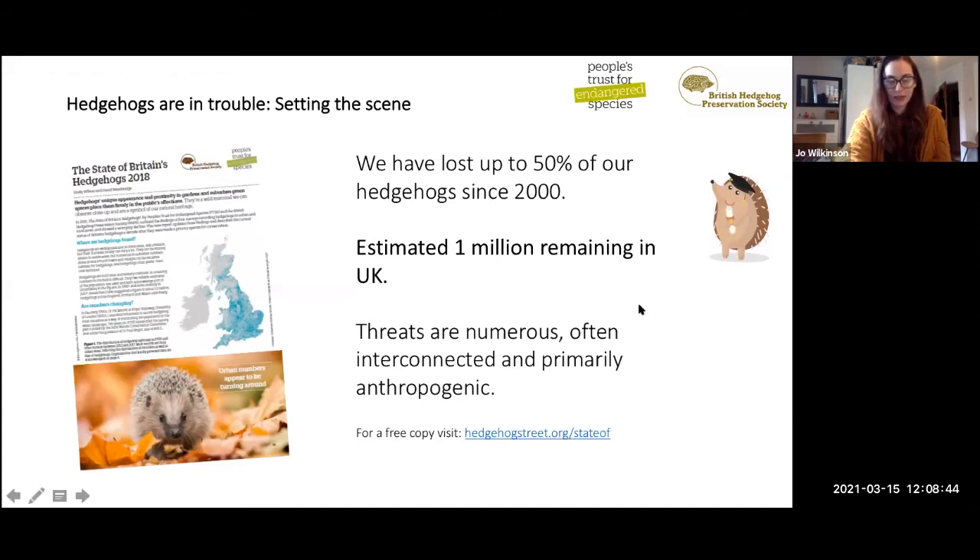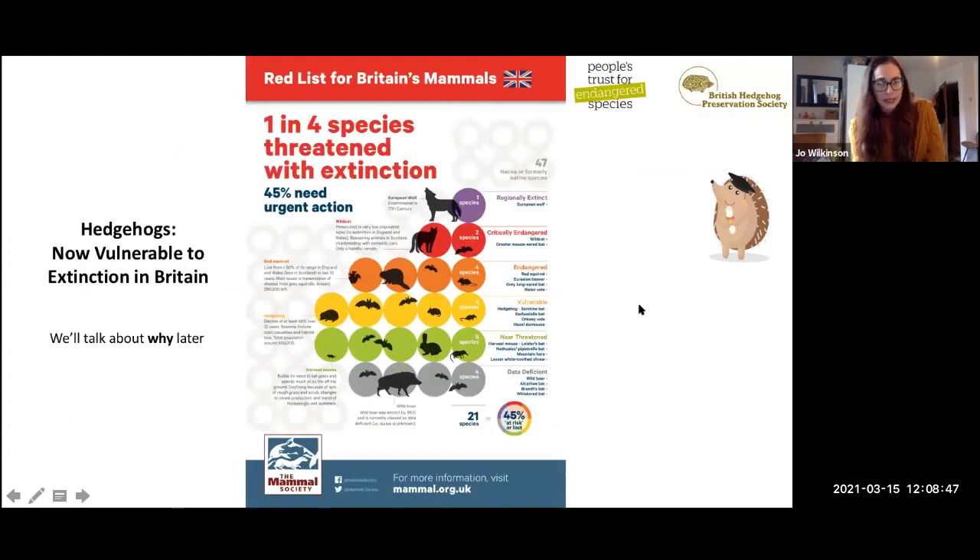Unfortunately, in the summer last year, hedgehogs were listed as vulnerable to extinction in Britain, as shown on the Mammal Society's report. Taking into account the rate of loss and the trend in threats not slowing, the next step for the hedgehog would be the endangered category — putting them in with the likes of the red squirrel. That really hammers home the point that hedgehogs are not doing well, and we'll talk about why a little later on.